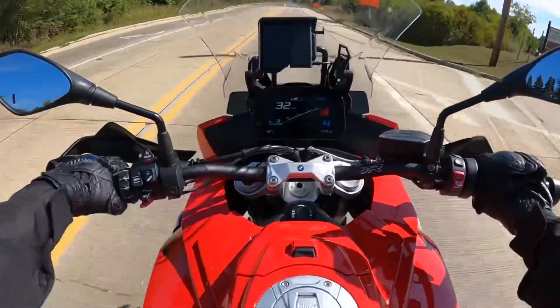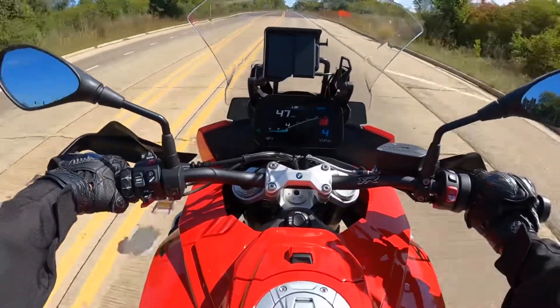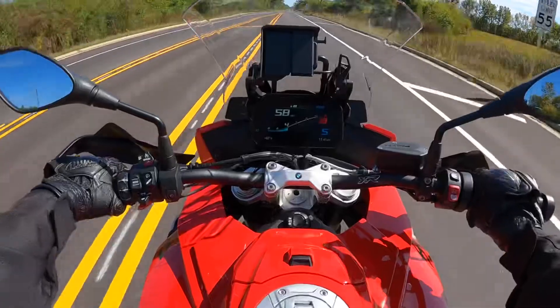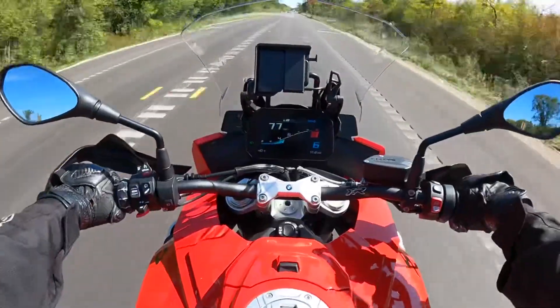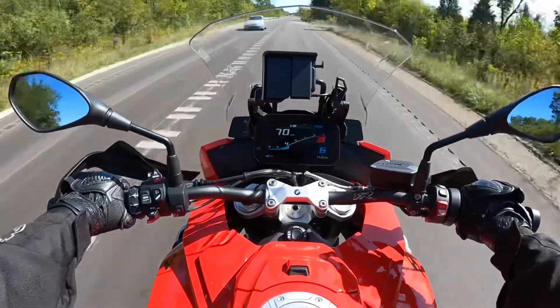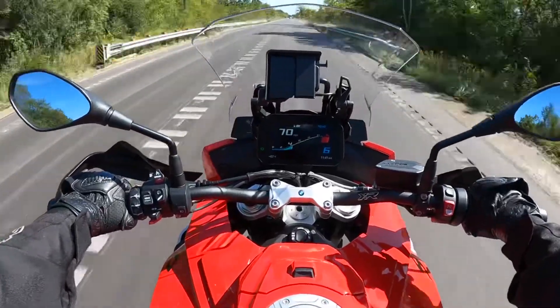The only direct competitor I see for this one is the Yamaha Tracer 9 GT, but the Yamaha is not as powerful as this one. The starting price for this one is about $19,000.